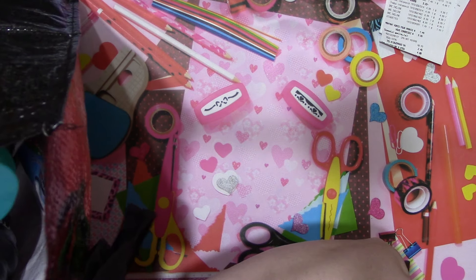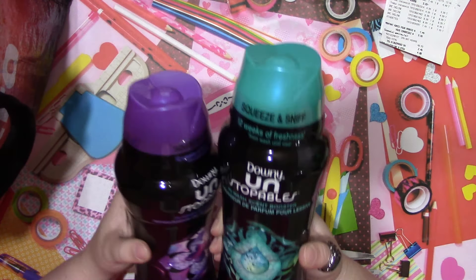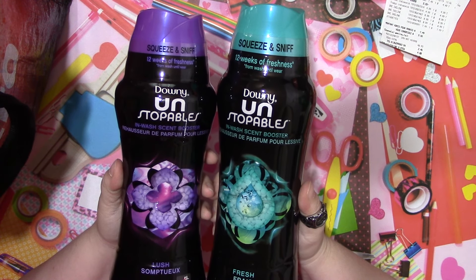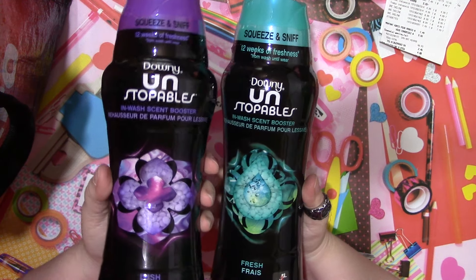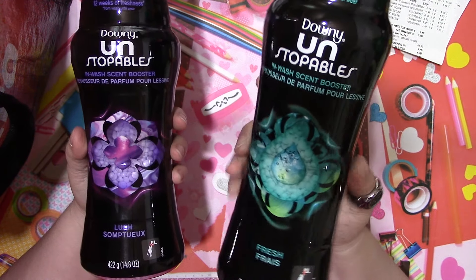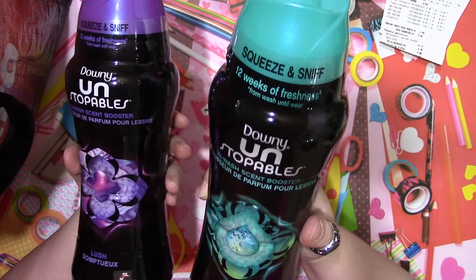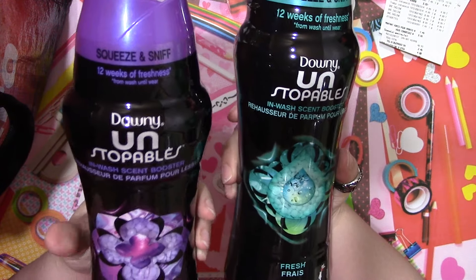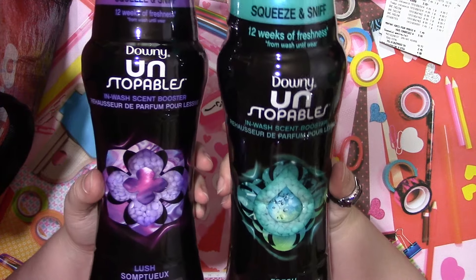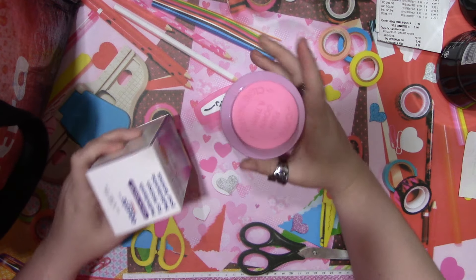At Walmart, I had to get more Downy Unstoppables - I love these things, they smell so good. I got the Lush and the Fresh scents, which are the two I like. The Fresh is the 570-gram size and was on sale for around $12. The 422-gram size was regular price at about $11.47. I grabbed one of each because I was completely out.